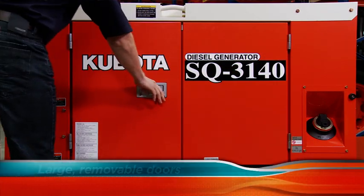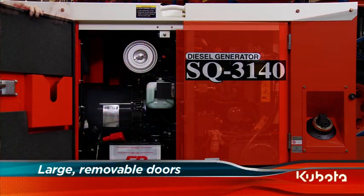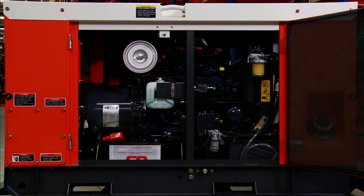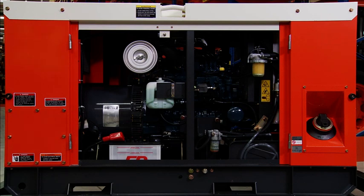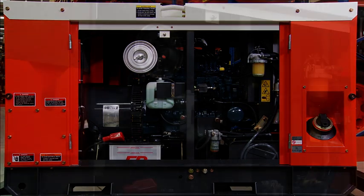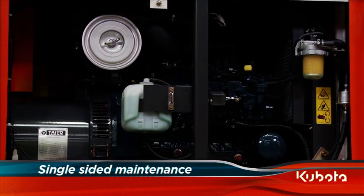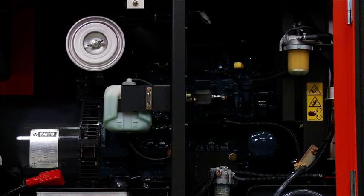Large removable doors featuring heavy duty steel hinges and recessed door latches safeguard against unauthorised use, allowing safe, unattended operation as well as easy maintenance. With all gauges, filters and filler points located on one side of the unit, maintenance and servicing is quick and easy.